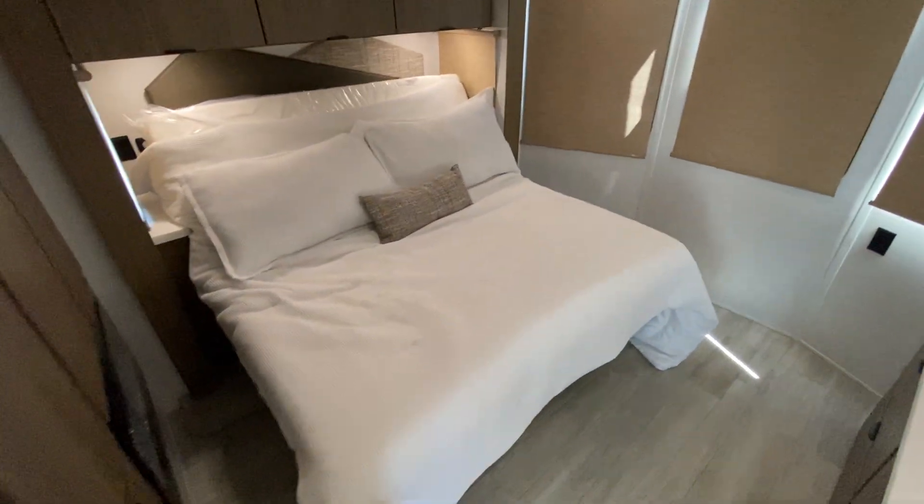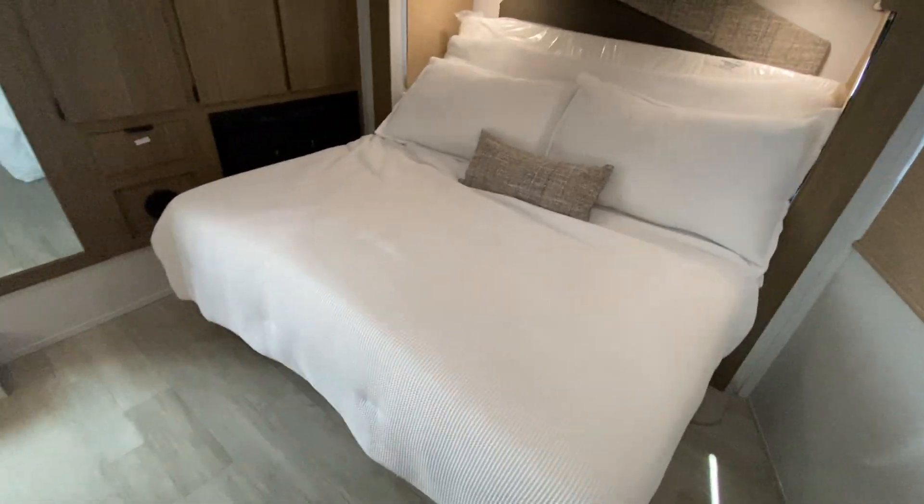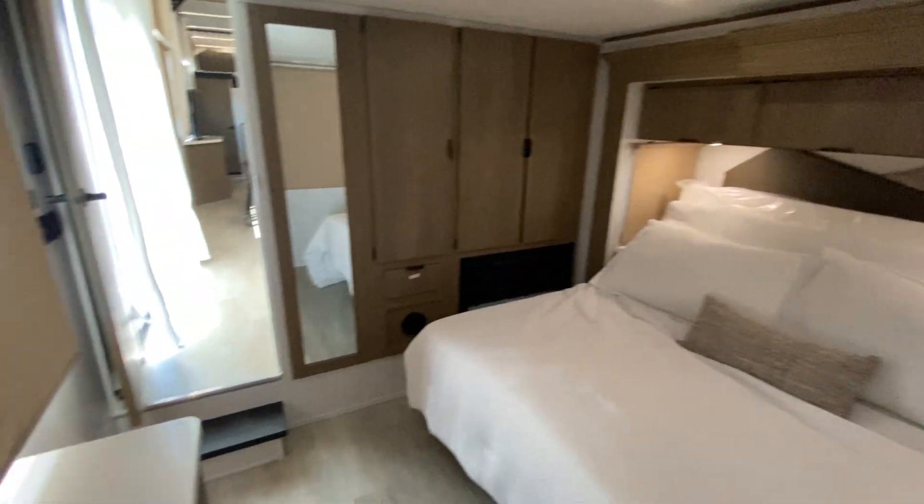Primary bedroom. King bed. The bed is on a Versatilt. You do have a fireplace in here as well. Plenty of storage.